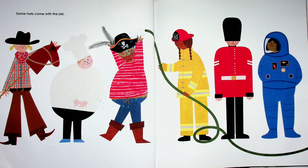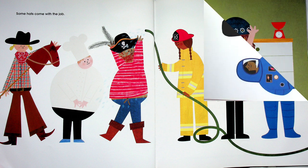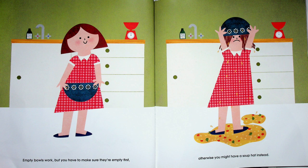Some hats come with the job: a cowboy hat, a chef's hat, a pirate's hat, a firefighter hat, a guard's hat, and an astronaut's helmet — that's a hat! Empty bowls work as hats too, but you have to make sure they're empty first. Otherwise you might have a soup hat instead — she forgot to take the soup out of the bowl!